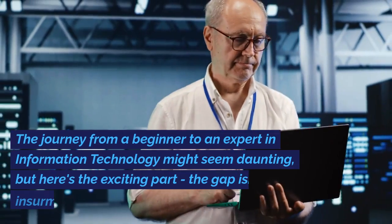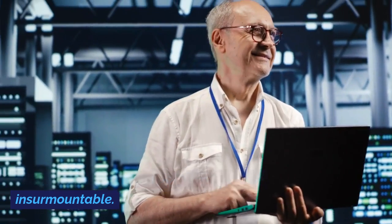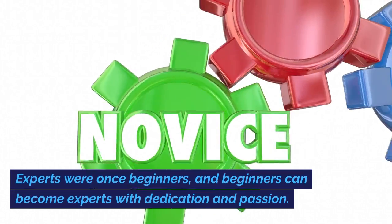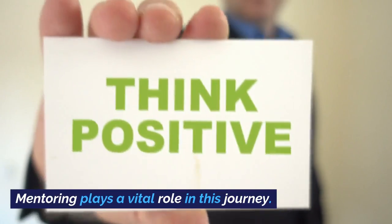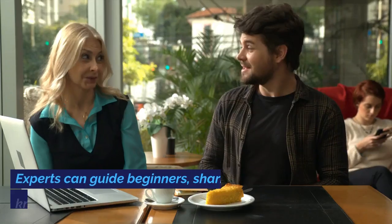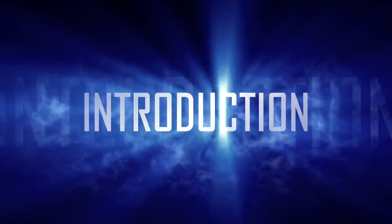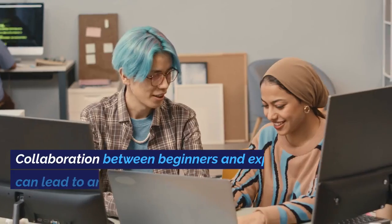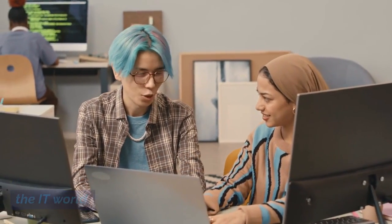The journey from a beginner to an expert in information technology might seem daunting, but the gap isn't insurmountable. In fact, the two worlds often overlap. Experts were once beginners, and beginners can become experts with dedication and passion. Mentoring plays a vital role in this journey — experts can guide beginners, sharing their knowledge and experience. So if you're just starting, don't be intimidated by the expert-level jargon. Take it one step at a time, and remember that every expert was once where you are. Collaboration between beginners and experts can lead to amazing discoveries and solutions in the IT world.